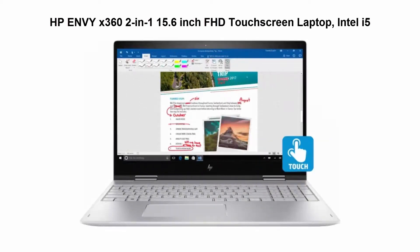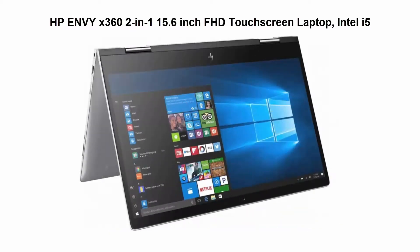Top 5. HP Envy X360 2-in-1 15.6-inch FHD Touchscreen Laptop, Intel 8th Gen Core i5-8250U Processor, 1.60 GHz.